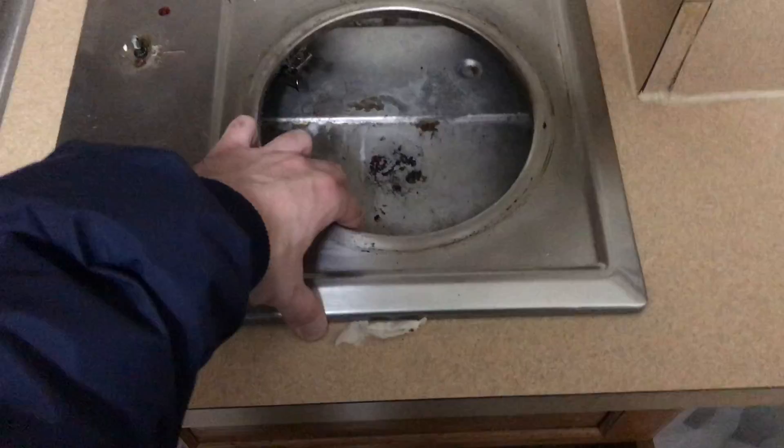This tenant was having an issue with cockroaches in his kitchen. Every few days he witnessed a cockroach coming out of his stovetop.